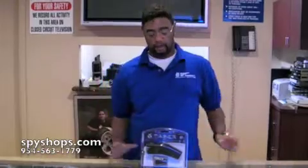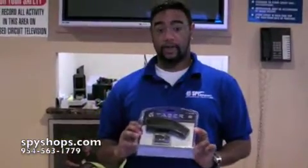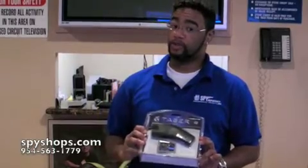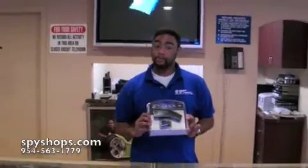Hello and welcome to Spy Shops. Here at Spy Shops we offer a variety of self protection products like this taser. Some tasers come with a laser light that can provide better accuracy, and this also lets you protect yourself up to 15 feet. It can project two prongs up to 15 feet.